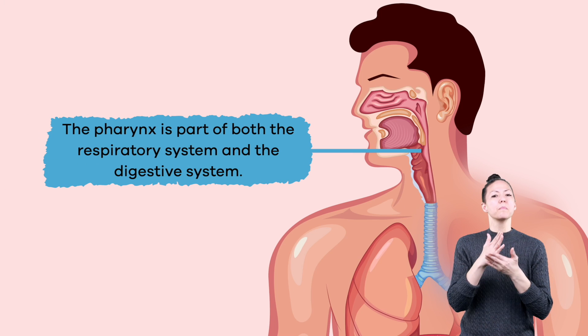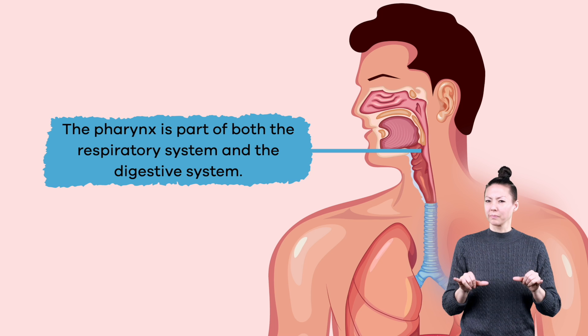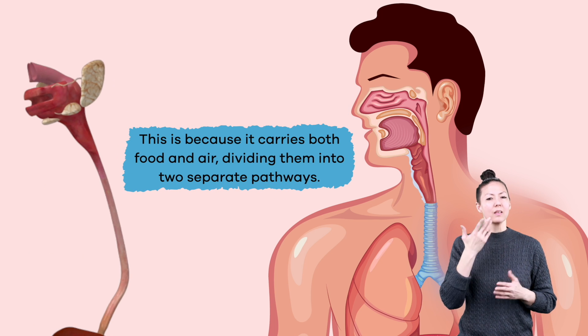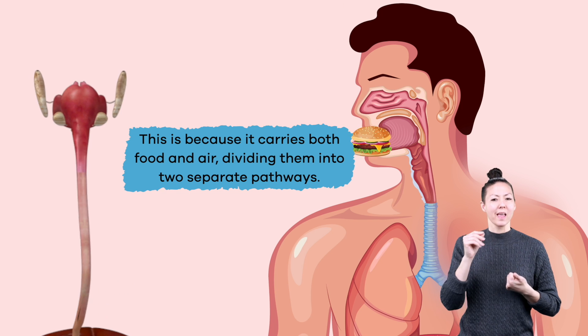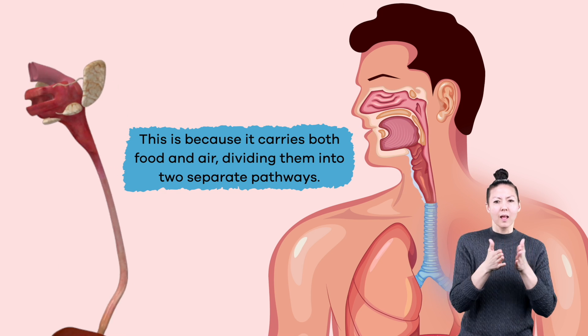The pharynx is part of both the respiratory system and the digestive system. This is because it carries both food and air, dividing them into two separate pathways.